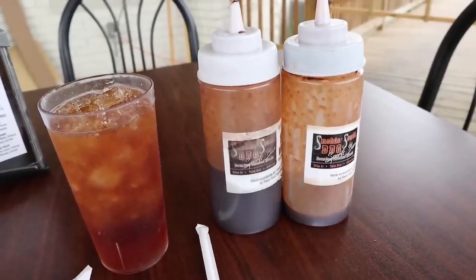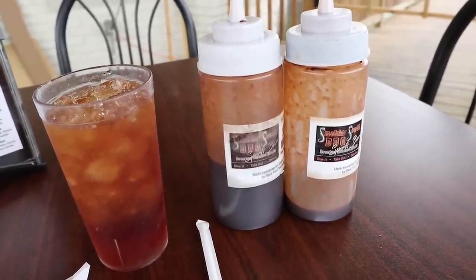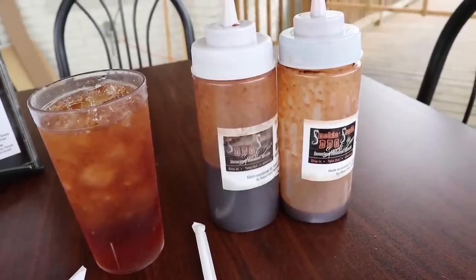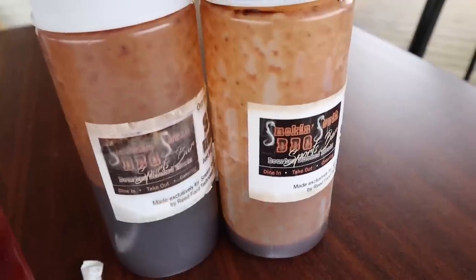So much driving today that I kind of lost track of time. Finally stopping for a bite to eat — sweet tea, got to do that when in Rome — and a little barbecue will be happening.